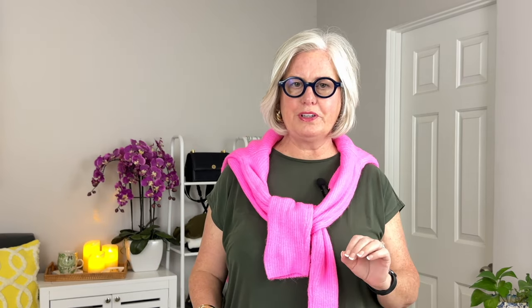High-waisted jeans will accentuate your waist, hug your curves, and enhance your natural hourglass silhouette. A pair I found that I think will be great for your figure is the Good American Good Waist jeans — specifically designed to enhance and support your curves with a high rise that cinches at the waist.